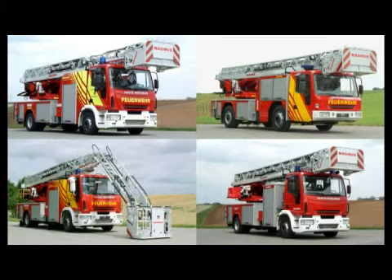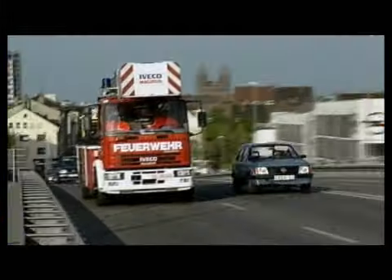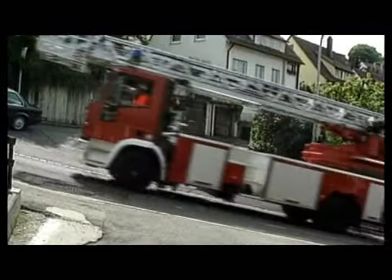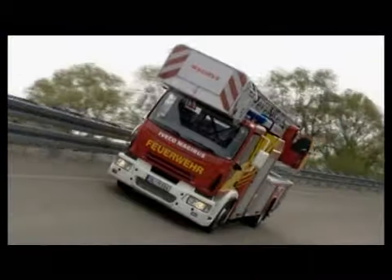Worldwide, the name Magirus is a synonym for firefighting vehicles and turntable ladders. In 1872, Magirus developed the first freestanding ladder, called the Ulmer Ladder. On this basis, in the course of the following decades and even up to today, a wide range of pioneering innovations have been developed. No other manufacturer of aerial rescue vehicles possesses such concentrated know-how and such a global market presence as the Magirus brand.